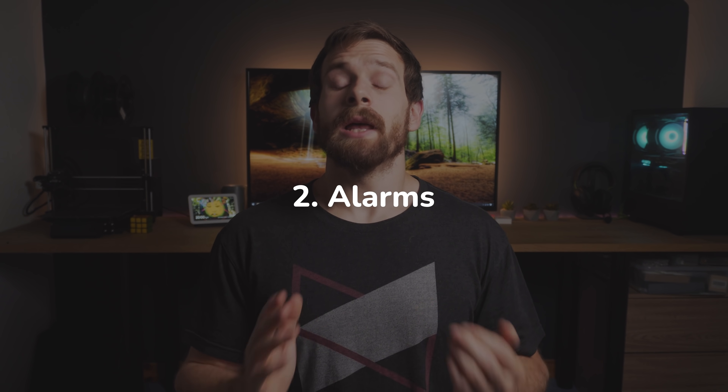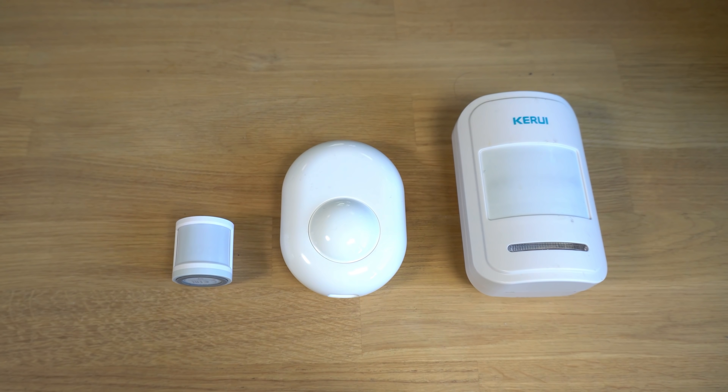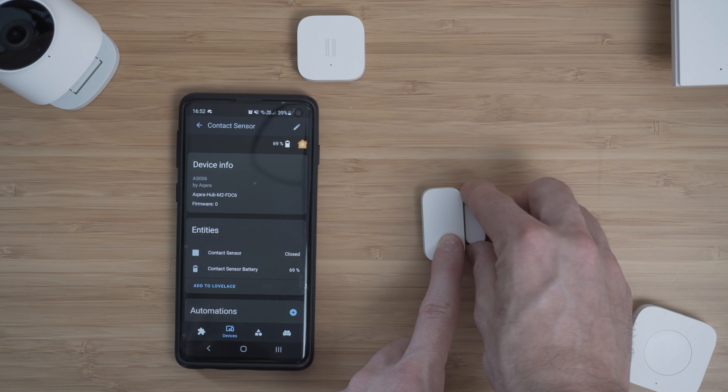Onto my second favourite automation, and it's certainly not the most glamorous, but that is the alarm system. The reason I think the alarm system is so good is because you can get started so easily with very little and build it up as much or as little as you want. Pretty much all of us have at least a few motion sensors and a couple of door sensors, and that is all you need to create a super basic alarm.